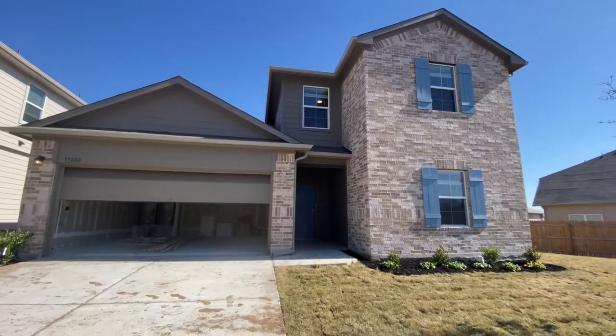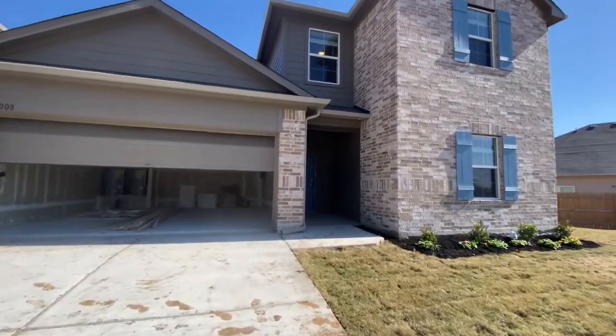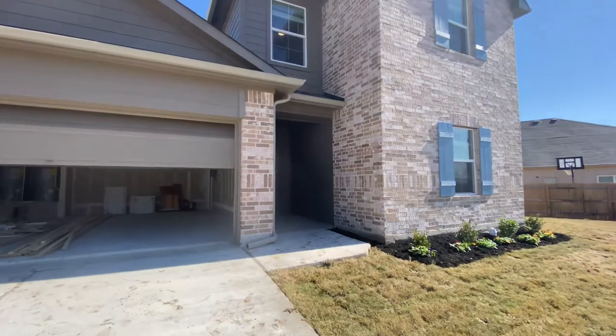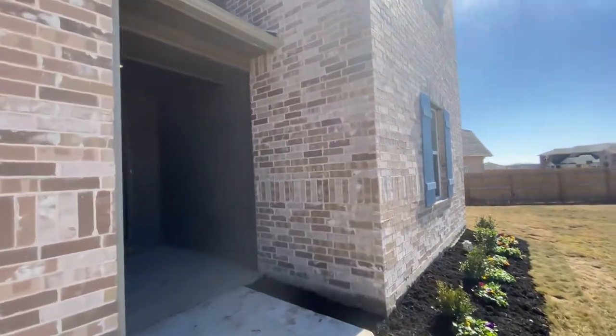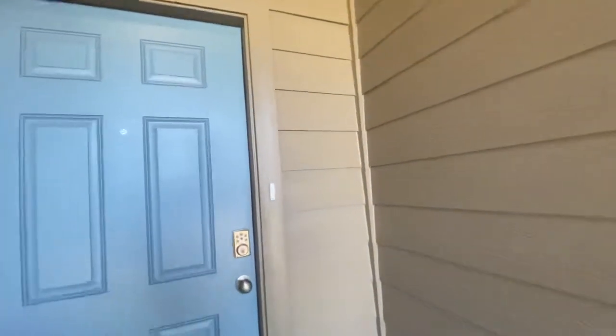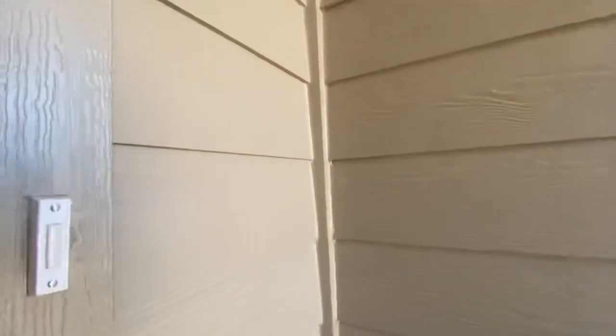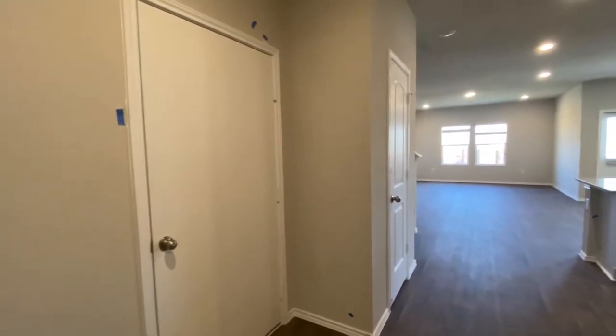Hey everyone, Meckler here. I'm over at Tiermo, which is a DR Horton community in Austin, Texas. This is the Midland plan, which is a four-bedroom, three-full-bathroom home. Let's go inside and I'll show you guys around.